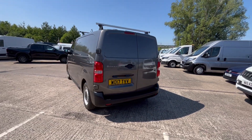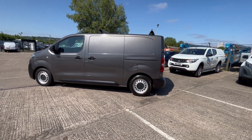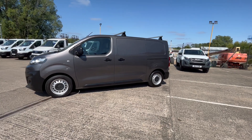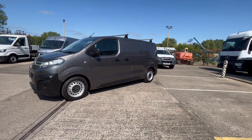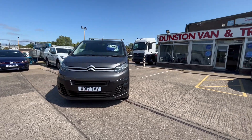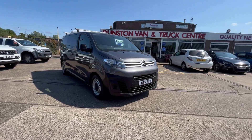One owner van from new, full service history — we've got every invoice for every service it's ever had. You've got all your daytime running lights on the front. £10,495 this one, it's done 76,000 miles with full service history.